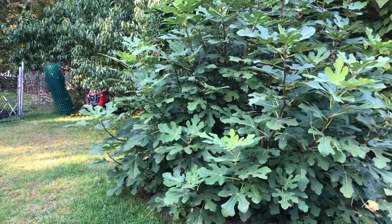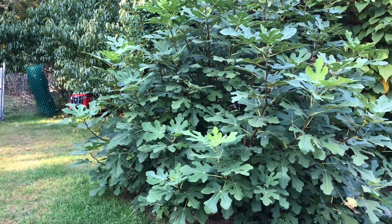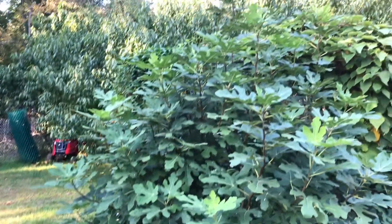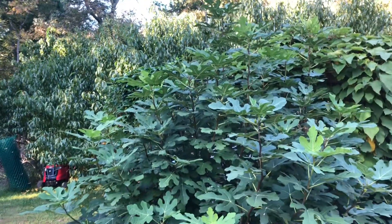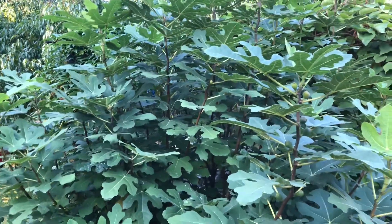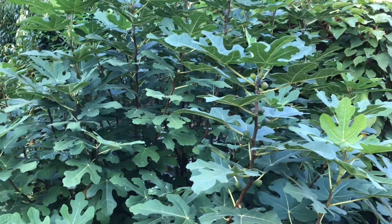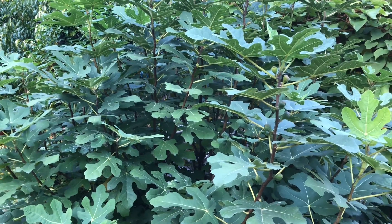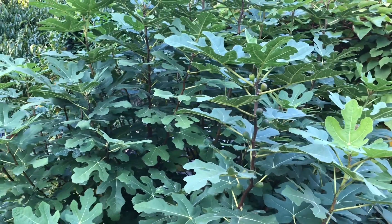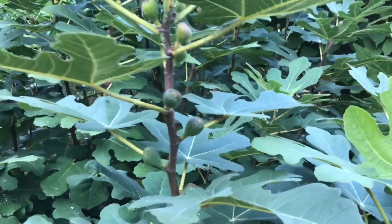Look at the size of that bush — over three meters wide and eight feet tall. And although it grows so beautifully, there's not much to show for other than growth. For some reason this spring we had a very late frost, and that frost threw off the timing of all the fruits and a lot of them just died back.